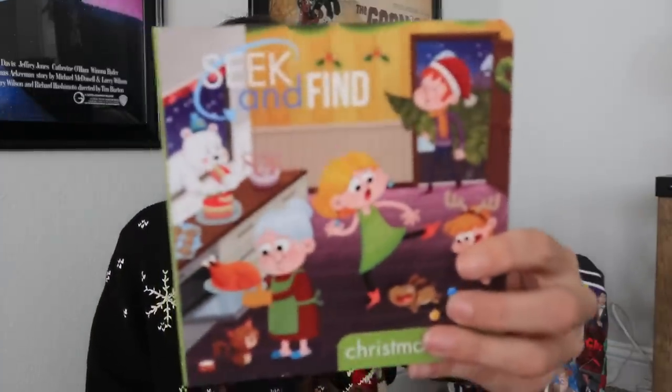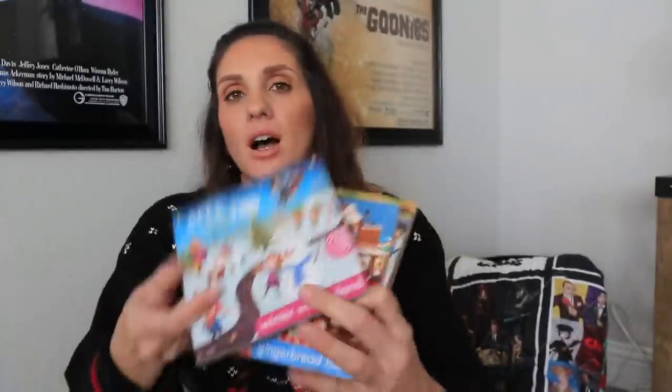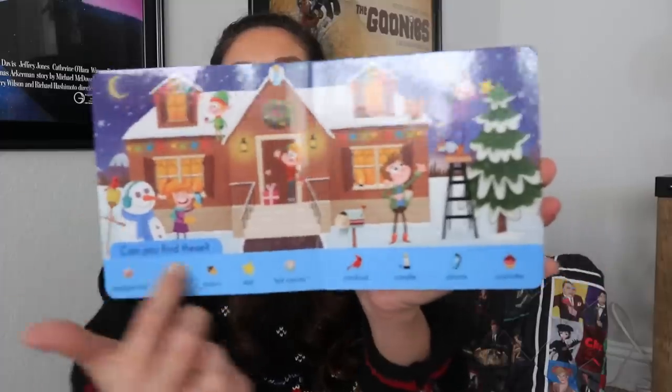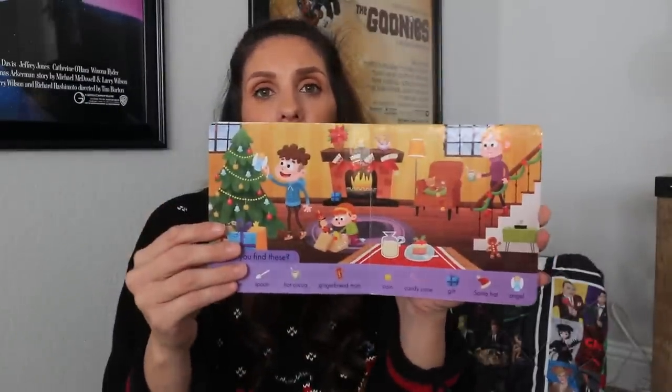Let's jump in real quick to some cute little books. I had to include these — they are 100% worth every dollar. They have that Where's Waldo concept — you just have to do a seek and find for the objects. When you open inside the book, it tells you on each page what you're supposed to find. You can see there's your list, and as you turn the page you get a new list. I can't wait for my niece to see these — I feel like it's going to be a hit.